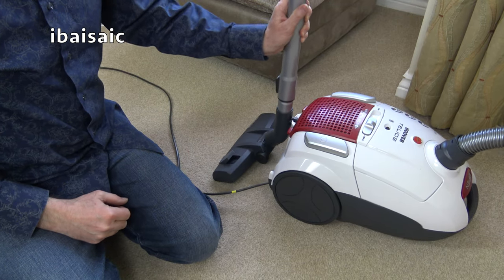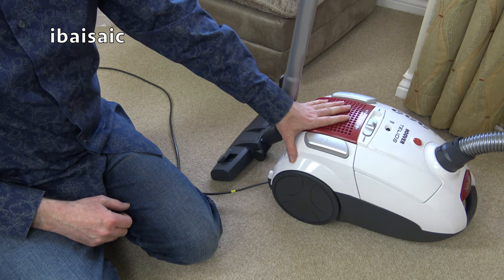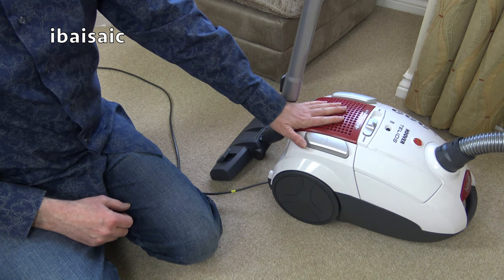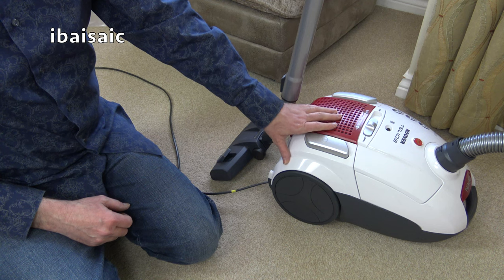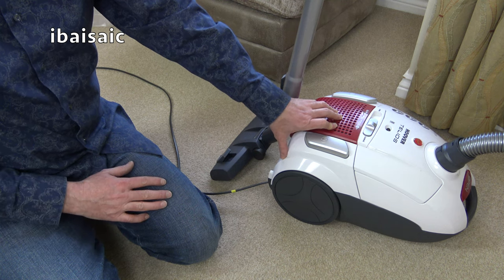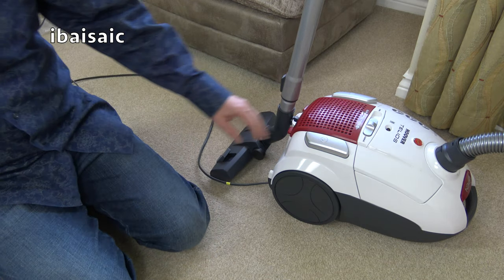I'll just run it quickly over the carpet. If you want a more detailed demonstration you can see the Eco-G version on my channel under the Hoover vacuum playlist. The Eco-G was a lower wattage model - maybe 1200 or even 1400 watts, because back in the day 'eco' meant around 1200 to 1400 watts when vacuums could reach up to 2300 watts. For a 700 watt vacuum cleaner, the suction is very good.